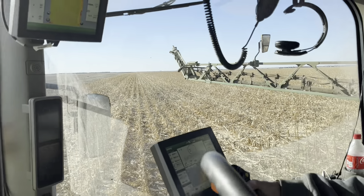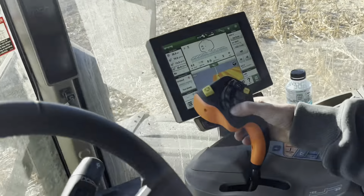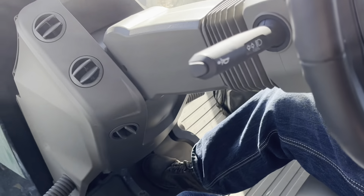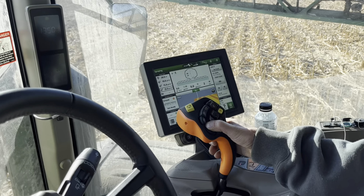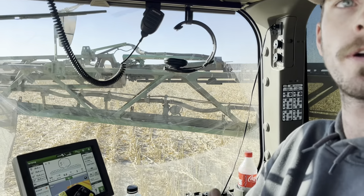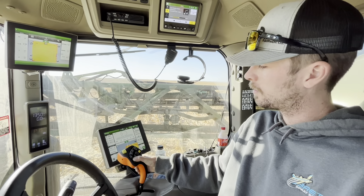The booms come right back in. You push the up button right here, gotta push the foot peg down there, and you push up. You can do them individually too — if you had a narrow area and it could only be 60 feet wide, you can spray with only your inside sections.